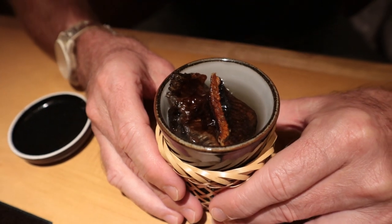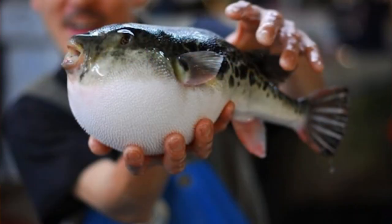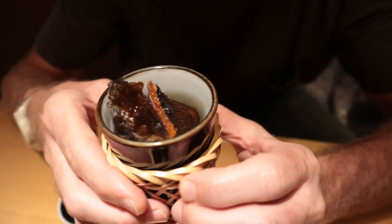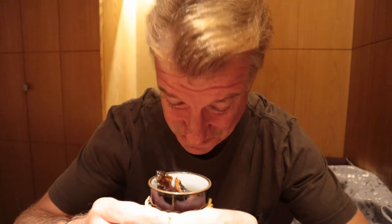Okay, so here we go. This is blowfish sake, and this is the fin — the fin of the blowfish. Interesting. Andy-san, can we get a graphic of what a blowfish looks like? I think you guys pretty much know though. Going in. Oh boy, this looks exotic. Smells like a vinegar soup. Wow. Very potent. Very, very potent.